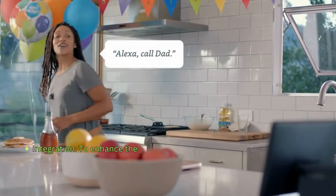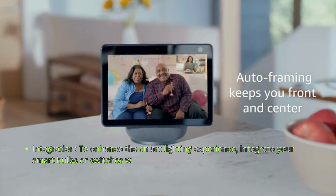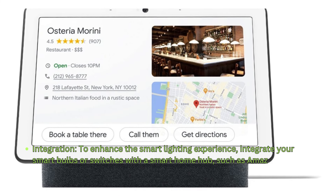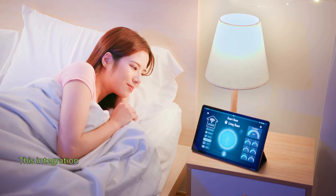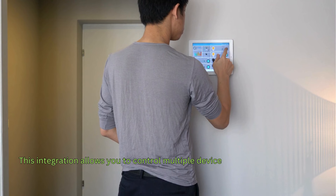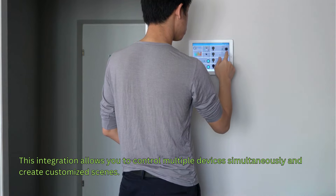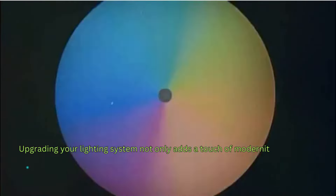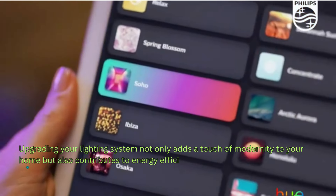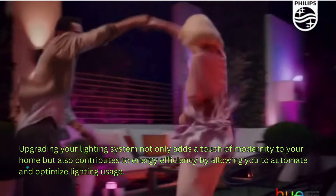To enhance the smart lighting experience, integrate your smart bulbs or switches with a smart home hub, such as Amazon Echo or Google Home. This integration allows you to control multiple devices simultaneously and create customized scenes. Upgrading your lighting system not only adds a touch of modernity to your home, but also contributes to energy efficiency by allowing you to automate and optimize lighting usage.